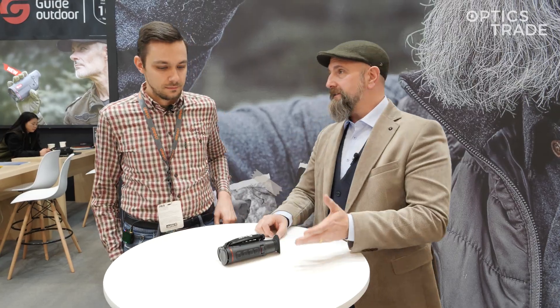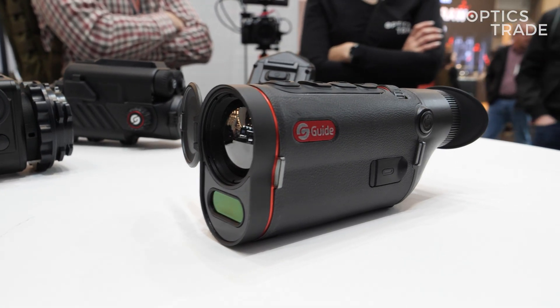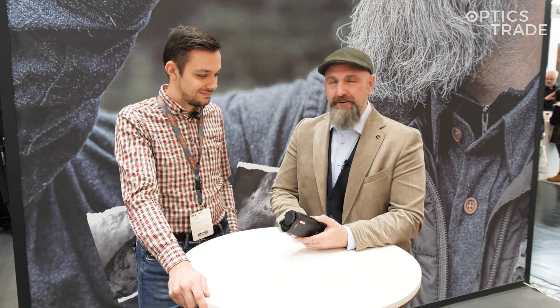So this is the new one in the TD family, right? Yes, this is the new one in the TD family — it's the successor of the TD631, which we released at the end of 2023. I had some suggestions in 2023 and Guide made it happen — everything I wanted.